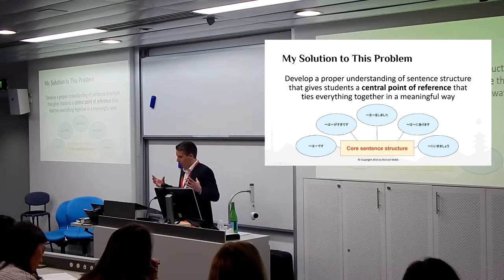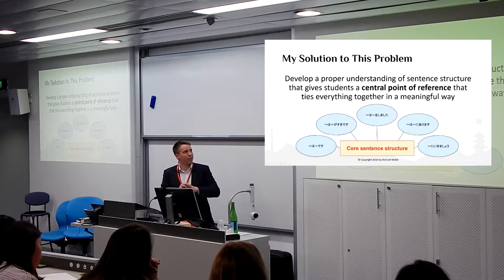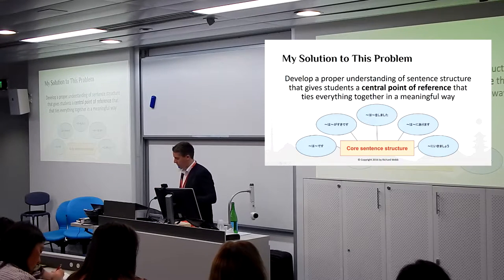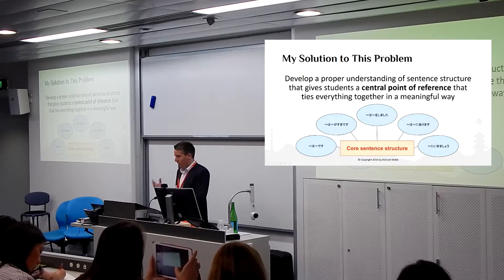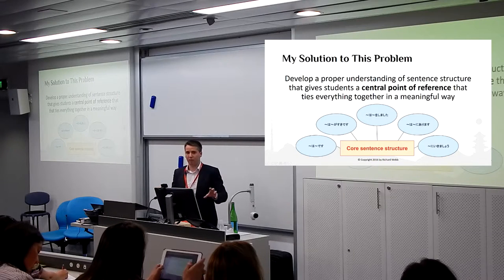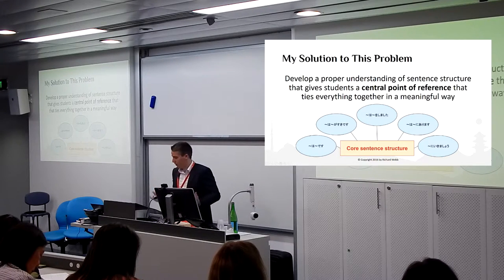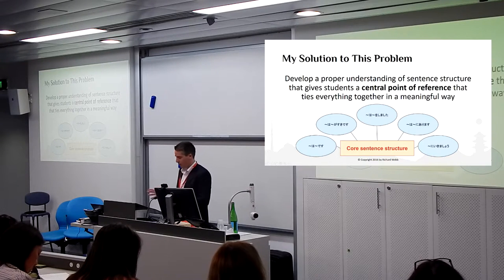I wanted to explain that there is this logical system and this core sentence structure model that everything fits into. When a student is starting, they can see how everything sort of works. It's obviously still going to be difficult because it's new and very different, but they can see that there is a kind of logical order to it and they don't resign themselves to the idea that they'll never fully understand this.